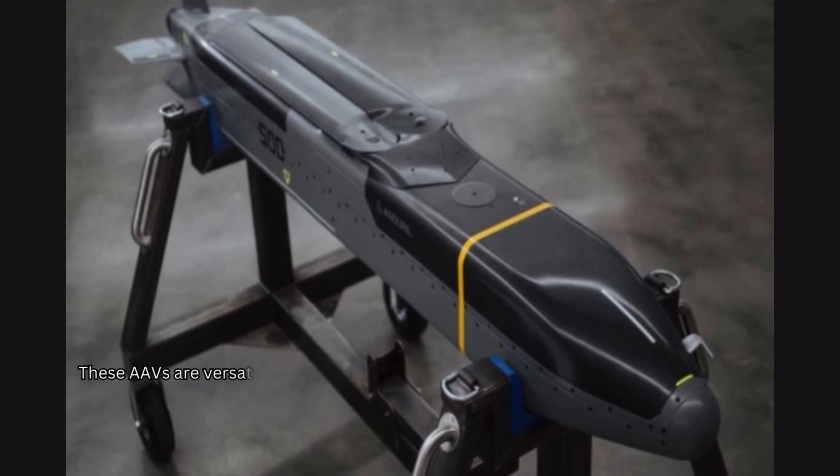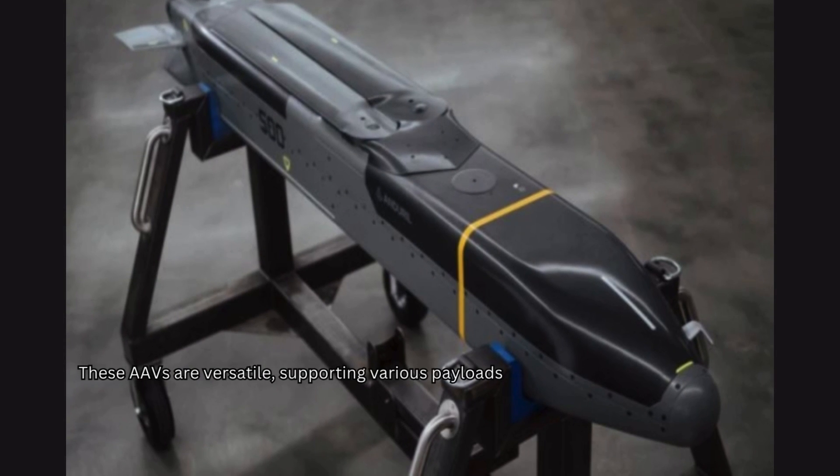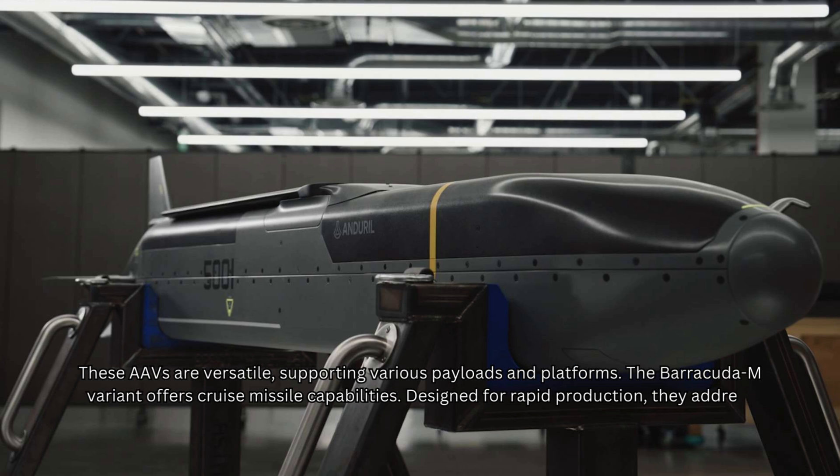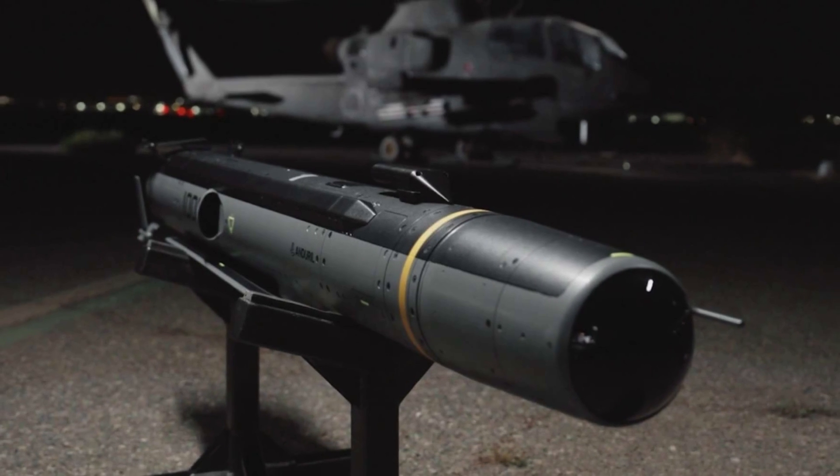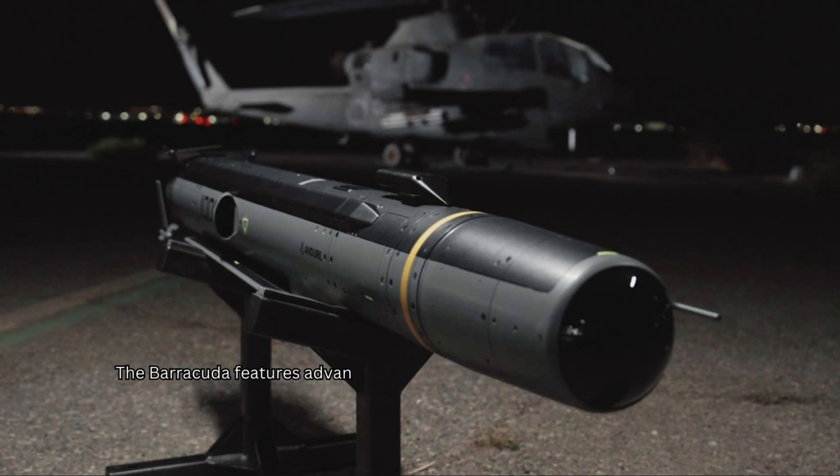These AAVs are versatile, supporting various payloads and platforms. The Barracuda M variant offers cruise missile capabilities designed for rapid production, addressing current missile shortages and complex manufacturing issues. The Barracuda features advanced software-driven autonomy for rapid mission adaptation.